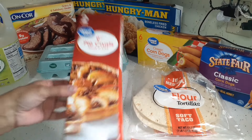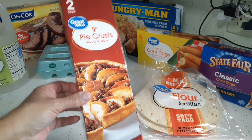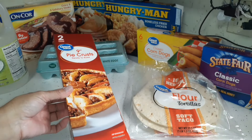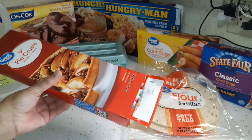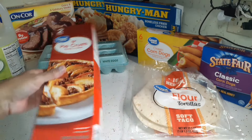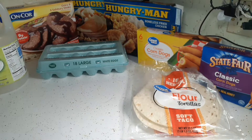I also picked up a two-pack of pie crusts. I don't have an immediate need for them, but I like to have them on hand going along with all the dessert supplies in case I decide to make something.